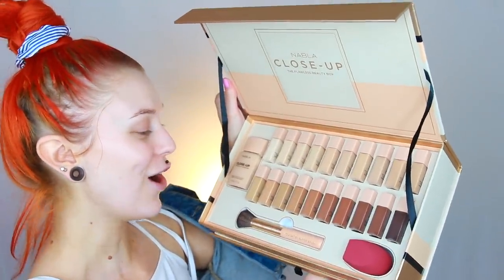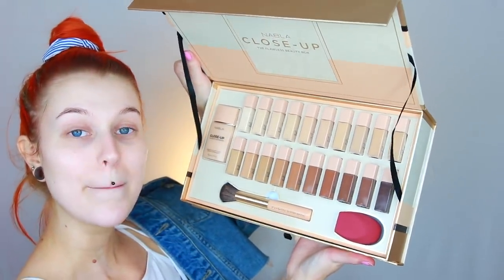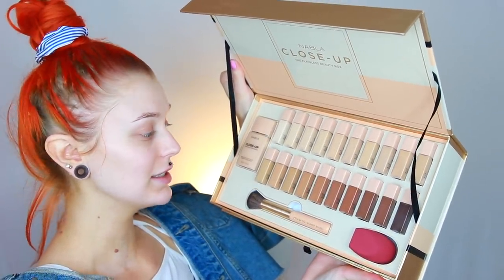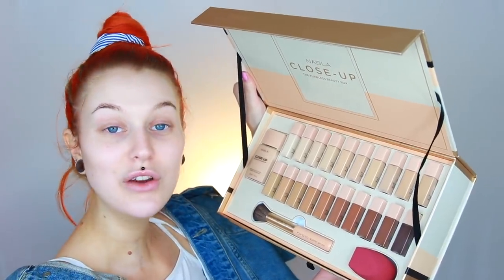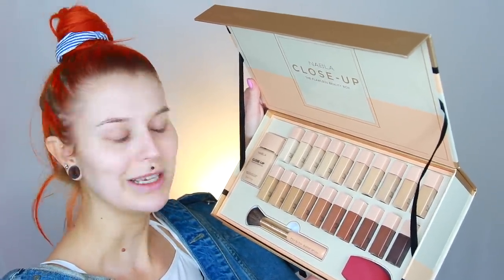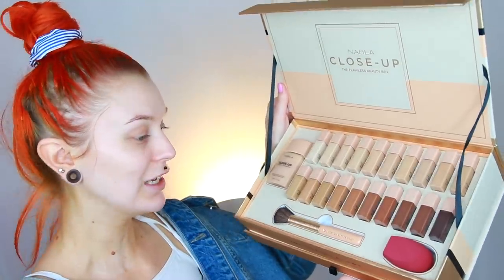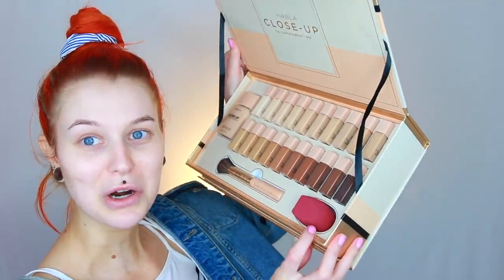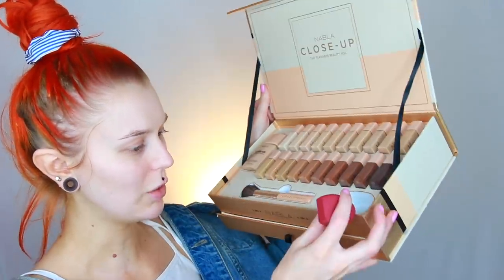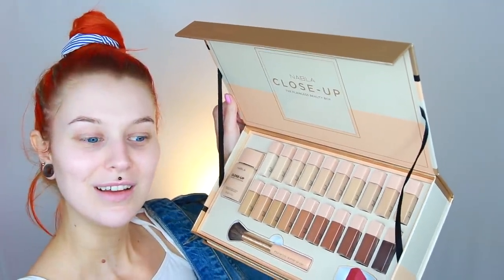I actually think that the shade range is pretty good for an indie brand — I mean it could be better, but it could also be a lot, a lot worse. I just saw they have a beauty blender or sponge, so I will of course try and use this one today, and we will do a wear test obviously. That's what I do when I try out foundations. I'm really excited.